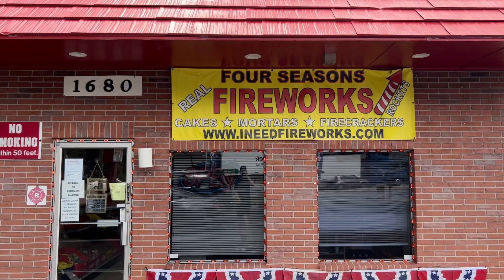Welcome to another video guys. Today I will bring you a tour of Four Seasons Fireworks. This is in Florida. I did the best video I could. There's a lot of people here so I didn't get some sections. They have their tent out alongside their store. They are in season.